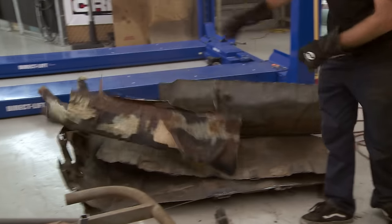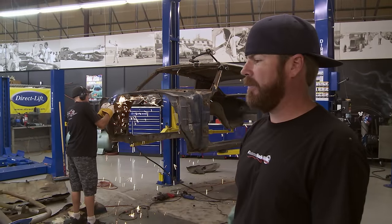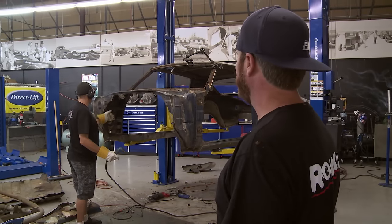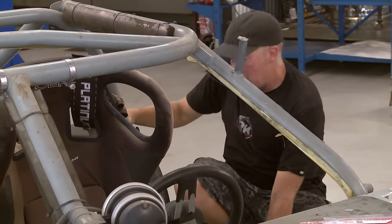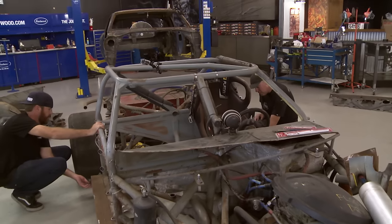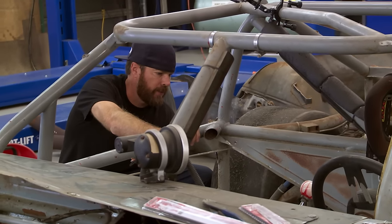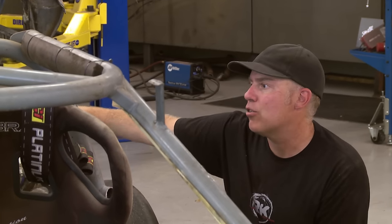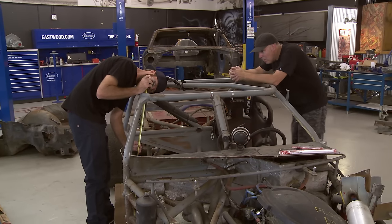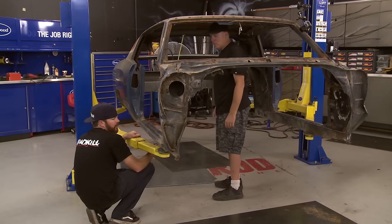Did you ever believe that on day two of this deal the car would be stripped and the body would be ready to go onto the chassis? I knew this was happening — it's not even lunchtime yet, we're rolling. Right now we're measuring how wide this thing is rail to rail to figure out if the body is going to fit. Inside of the body is 59 and an eighth. This is 63. Each one of these tubes is two inches wide, so if you take two of them off that's 59. We might end up hacking the rockers off — I want to set the roof on the roll cage.